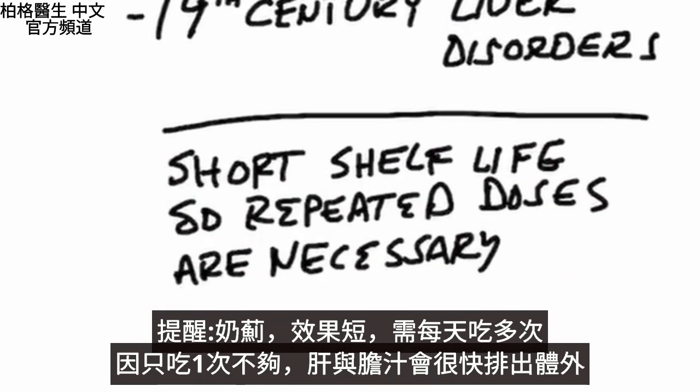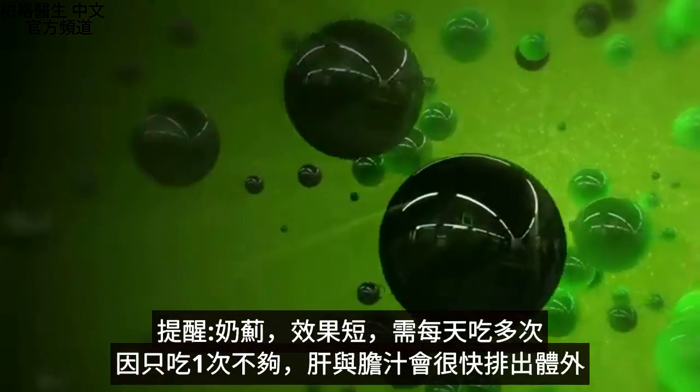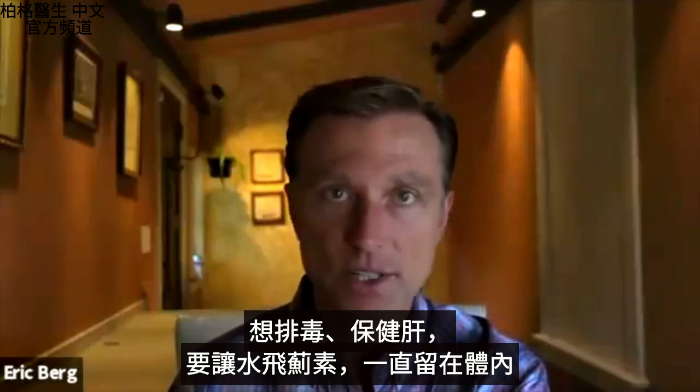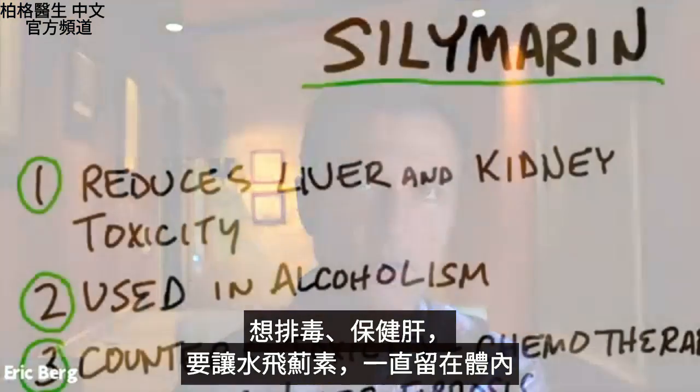It has a very short shelf life. So if you're taking this for some type of condition, you'd want to take repeated doses throughout the day. Because if you only take it one time a day, your liver and the bile is going to get rid of it. You want to keep it in your body throughout the day, whether you're dealing with toxicity or trying to support the liver in some way.